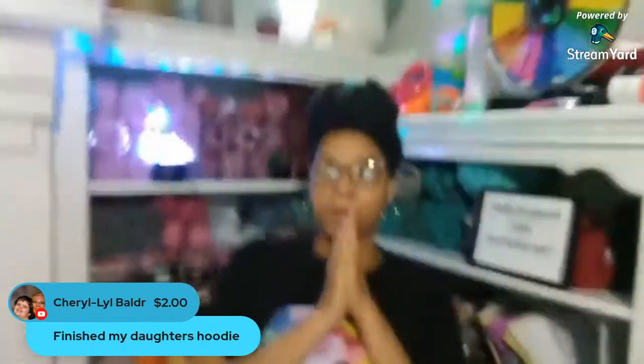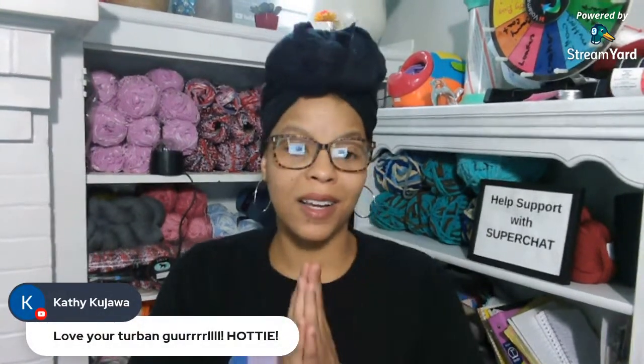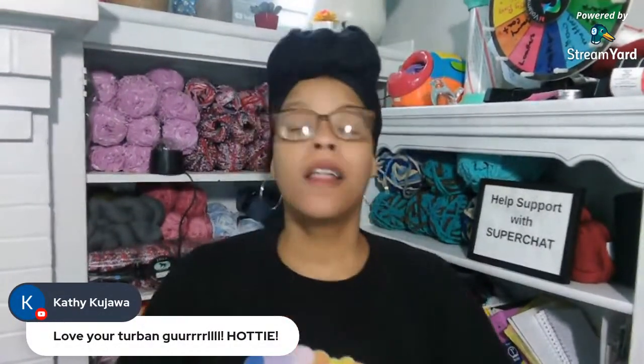Cheryl is finishing her daughter's hoodie. To get back to the topic of what to make for your crochet shop - I would say make a lot of things so you have pictures in your shop, but don't make more than one of each. It's easy to have somebody say 'oh I like that' and then make it to order. Don't wear yourself out making a whole bunch of stock items unless you're going to a craft show.